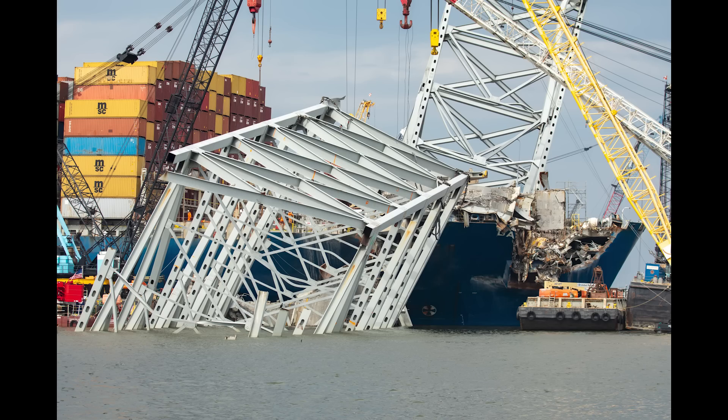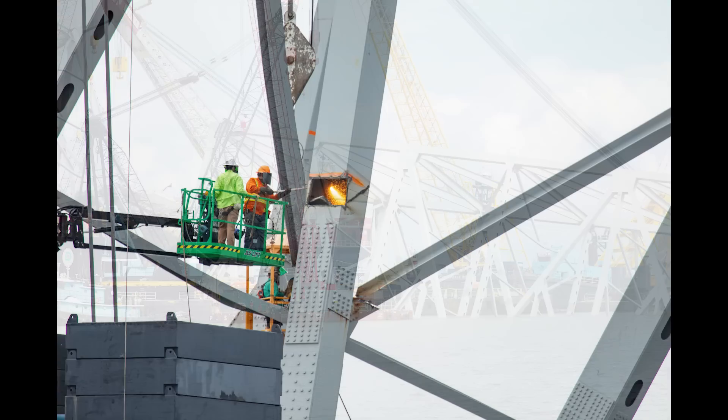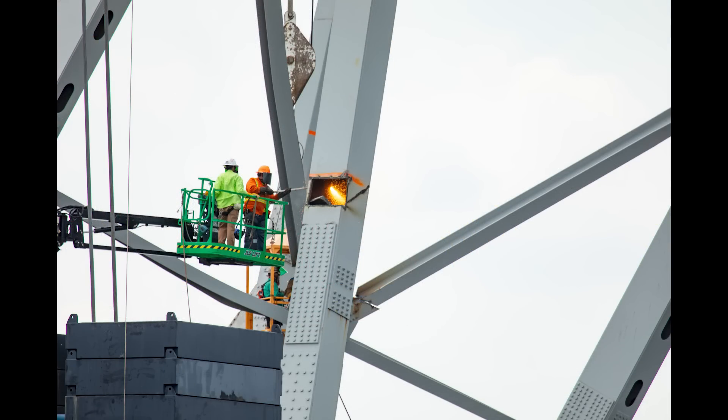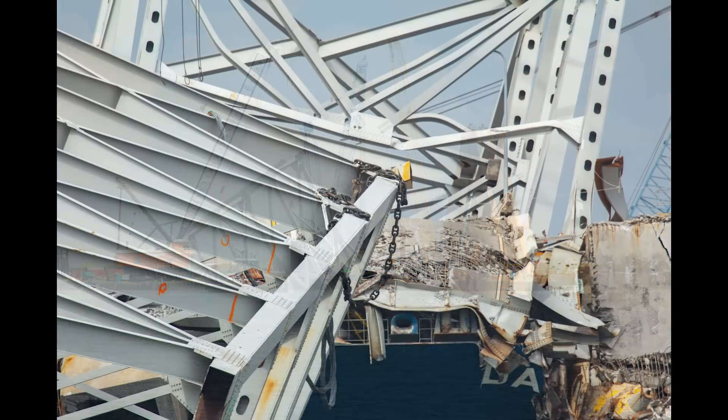They released more photos showing just how much work is being done. Look at all the cranes dangling around the Dali and on the other remaining section of the bridge truss over by the piers. They're slicing and dicing, cutting, marking, and going to town with it. Last I checked, there was a report that said there were over 22 cranes on site.